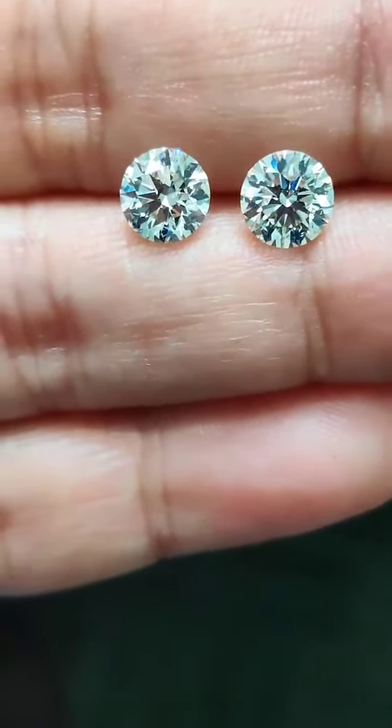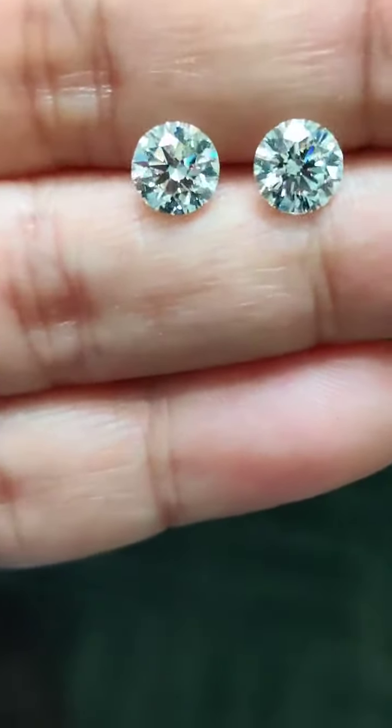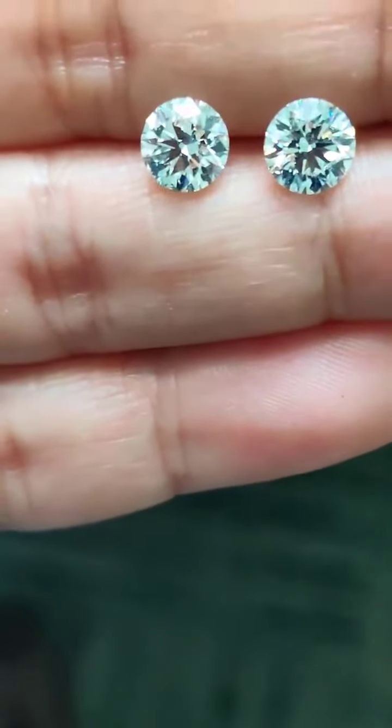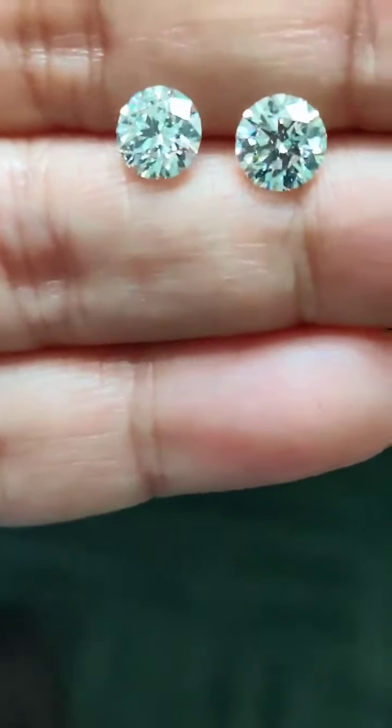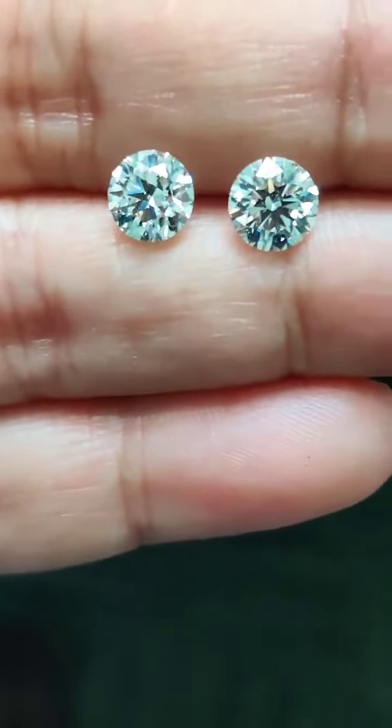Definitely much lower price than any retailer — that is my promise and guarantee. Sourced directly from a wholesaler and shipped directly to the consumer, which allows me to offer great value and great quality. I not only inspect the quality of the diamond but also look at other aspects of the cut.